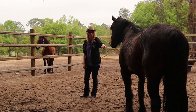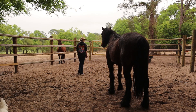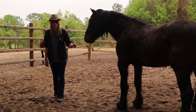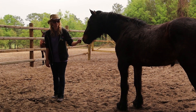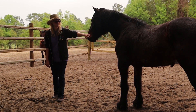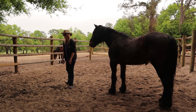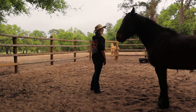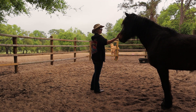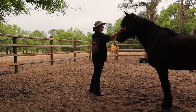The next day we graduate to touching without a food reward. Most days I just start with an introduction and walk away, as he is still a little uncertain. I always make sure I don't approach him aggressively and keep my body language soft and low. It's easy to forget this horse spent 14 years in the wild.